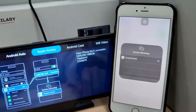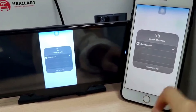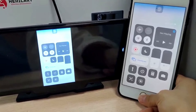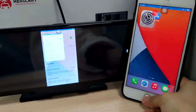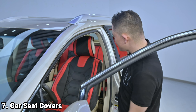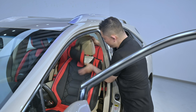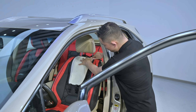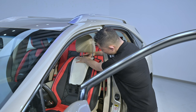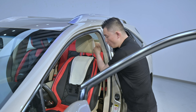This device greatly contributes to safer driving by using cameras to display real-time images of the surroundings, helping to avoid accidents and record driving footage. The 10.26-inch HD IPS touch screen provides clear visuals, adjustable brightness, screen protection settings, and real-time GPS navigation without delay, enhancing safety and convenience.